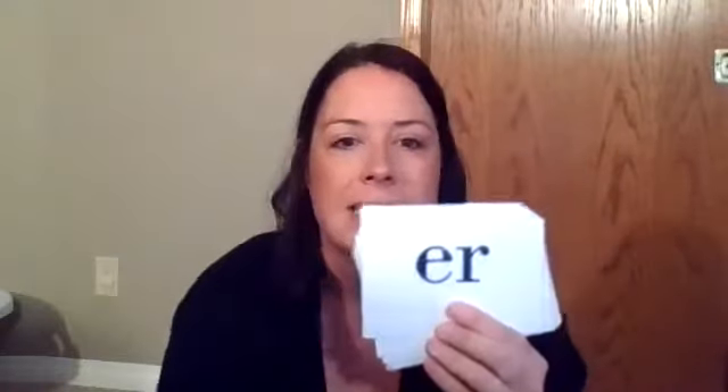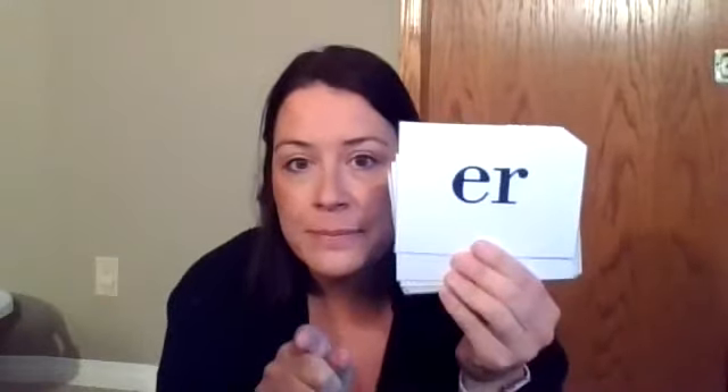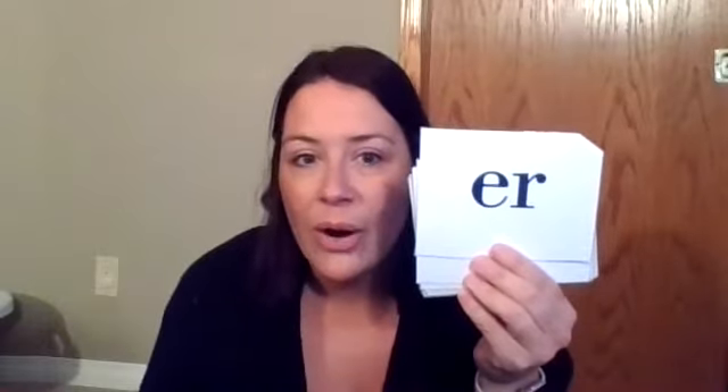Ur. The ur. A first. Good job. Let's try this one together. Get ready. Ur. The ur of her.